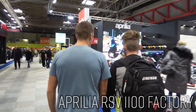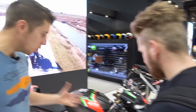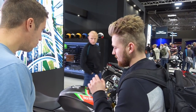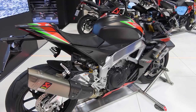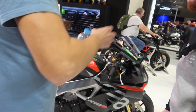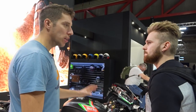The Aprilia RSV4 1100 Factory has been slightly updated for this year. First, a new colour scheme — why didn't they put this on when they first launched it? It just transforms the bike, almost like an old-school Aprilia livery. They've also updated it with electronic semi-active Öhlins gen 2 suspension at the rear. Aprilia have been telling us that's worth half a second a lap — so even though it adds weight, half a second quicker per lap.